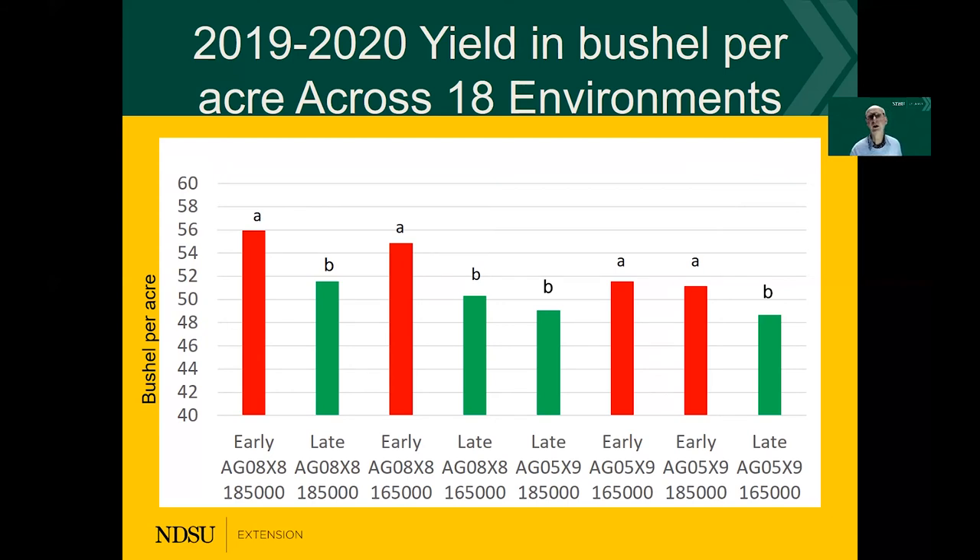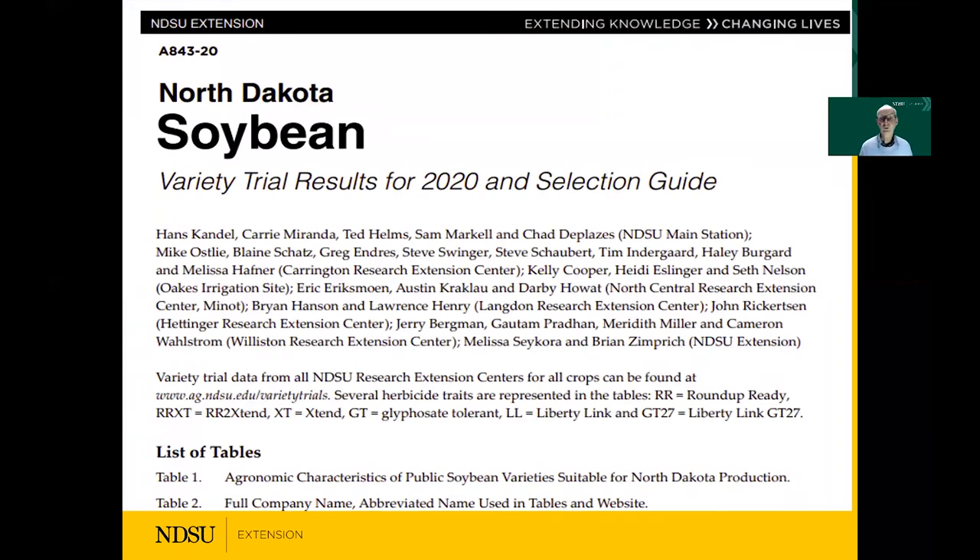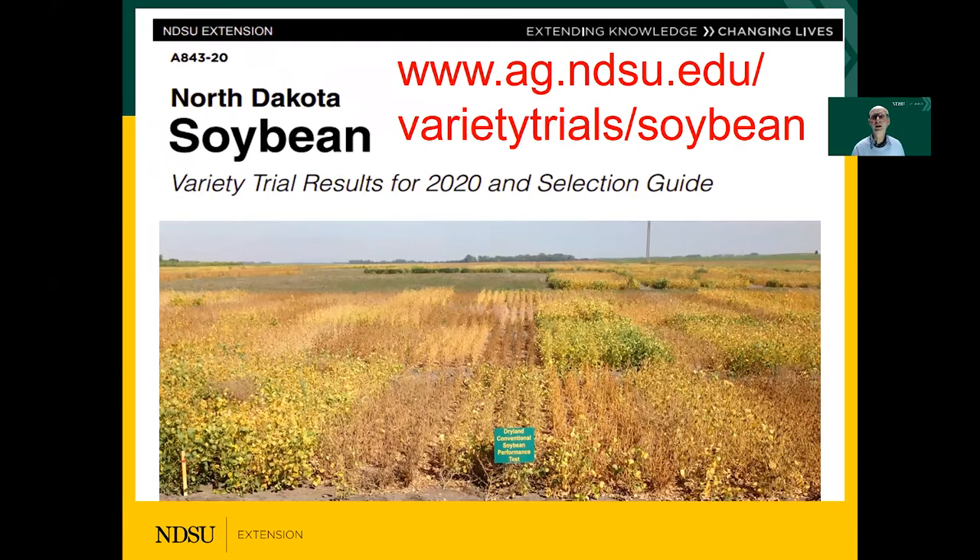The next section I would like to briefly talk about is variety trials. It is critical that we select the best varieties. In North Dakota every year we publish the variety trial booklet. This one is the hard copy, but because of COVID you may not be able to obtain a hard copy. The easiest way to find it is to Google 'NDSU variety trials,' which gives you a layout of various crops. You click on the soybeans and you will get to the site where you can download the complete booklet for North Dakota or for individual sites closer to you.